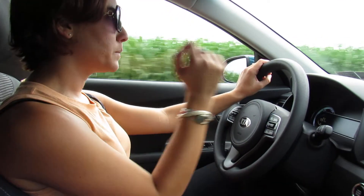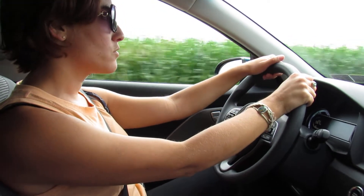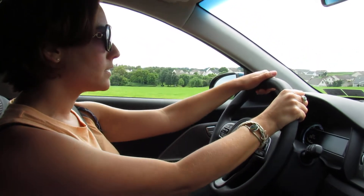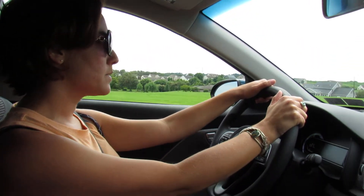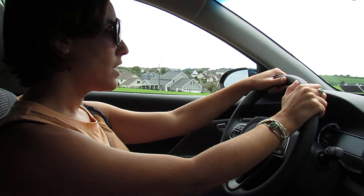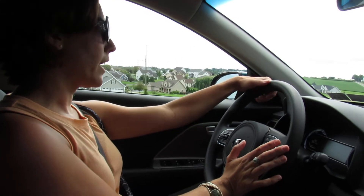First things first, we're going to talk about the gas mileage. On my last tank, I drove 554 miles and I used 10.9 gallons, which averaged me 50.6 miles per gallon. And the lifetime of my car, which I bought on July 3rd, I've averaged 51 miles per gallon.